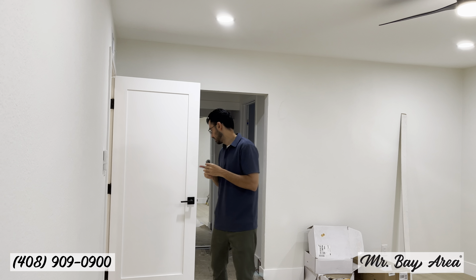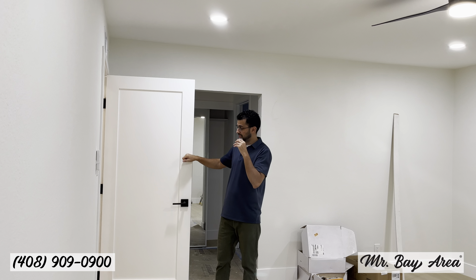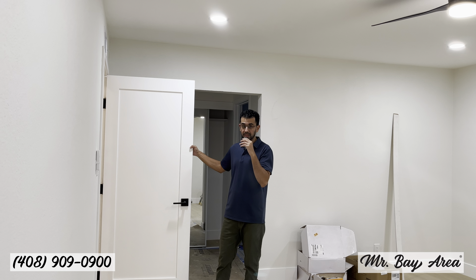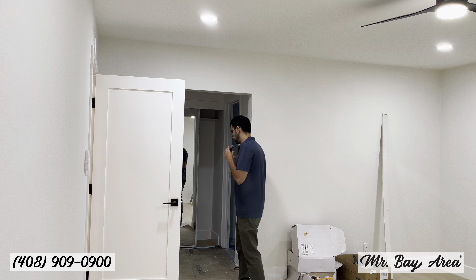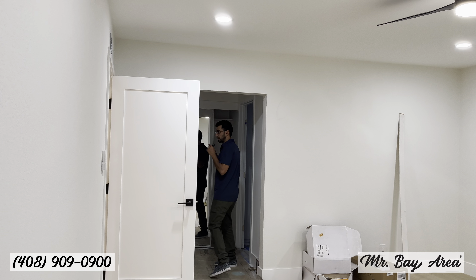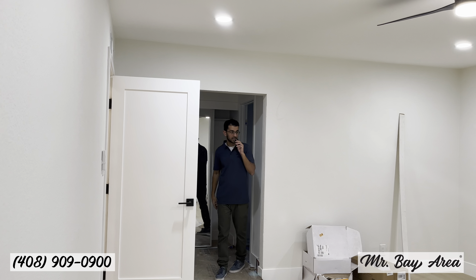Here in the primary bedroom you'll see all new recessed lighting throughout, new ceiling fans, and these nice solid pine wood single-pane doors that add a really nice touch. Everything throughout the house has been upgraded electrically — all done with permits. This way we have the closets, and then the primary bathroom is right behind me.